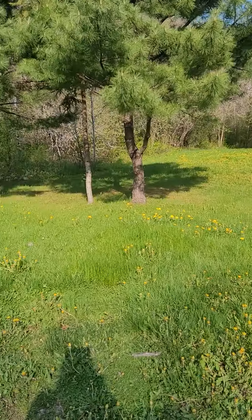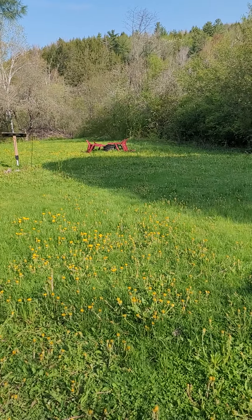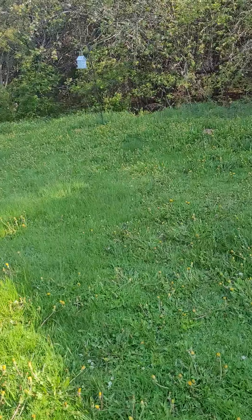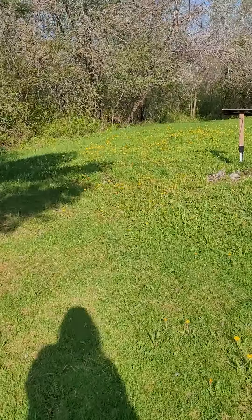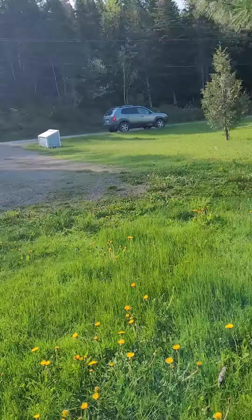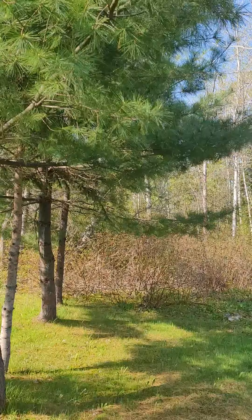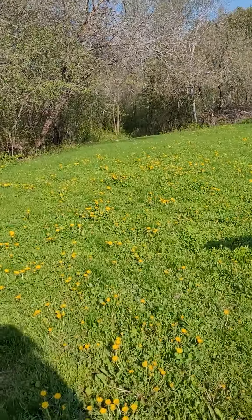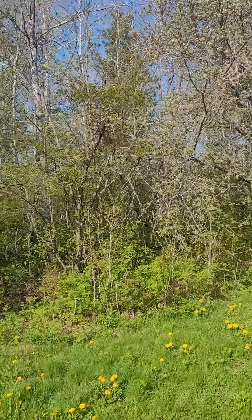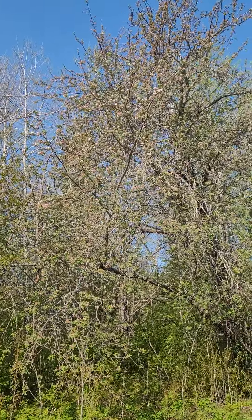Beautiful backyard for your dogs. It actually looks bigger with the naked eye rather than on camera — probably really sweet. Let's go down to the end here. You can see that beautiful tree — walk down, special kind of trees here, I'm not sure what that is.